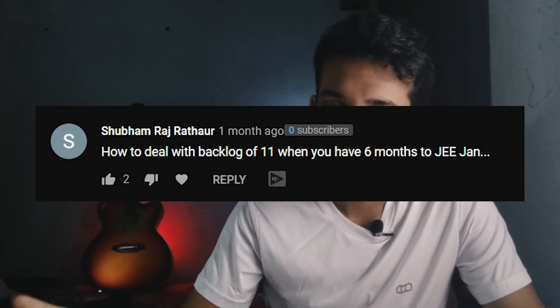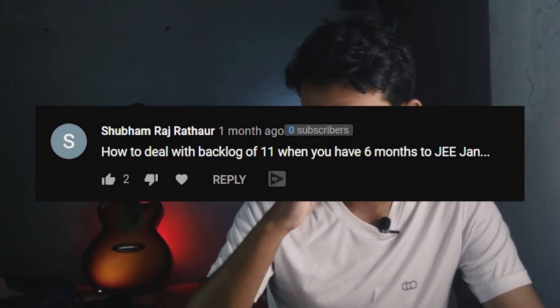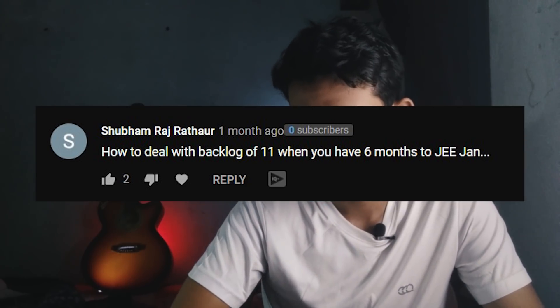How to deal with backlogs of class 11 when you have only 6 months to JEE January? It's one of those questions that can be solved with simple logic. What's the problem? You have backlogs — complete the backlogs. You have to study. Figure out some time and study. That's it.